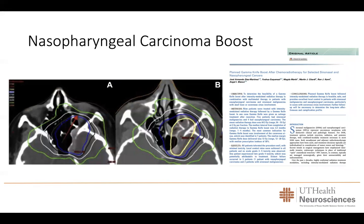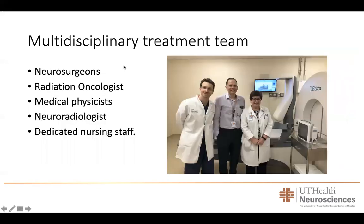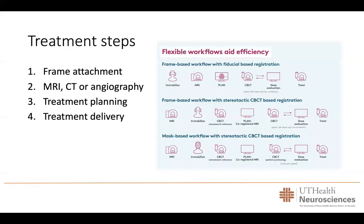We have expanded the use of gamma knife for several other cancers as a multi-modality treatment — for instance, in nasopharyngeal carcinoma as a boost after standard of care treatment to prevent tumor regrowth. Gamma knife radiosurgery requires a very multidisciplinary treatment team, involving neurosurgeons, radiation oncologists, medical physicists, neuroradiologists, and dedicated nursing staff all committed to providing the best care for our patients.